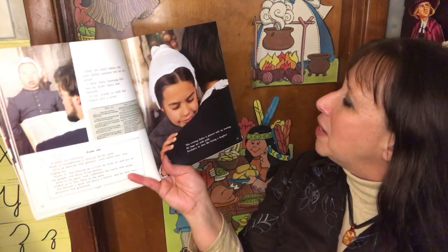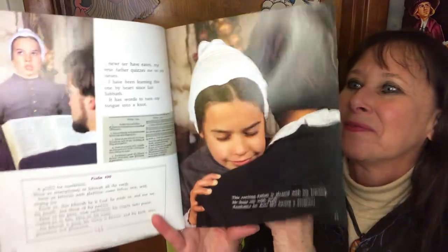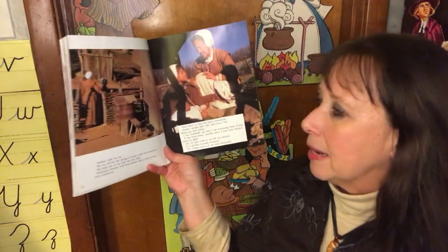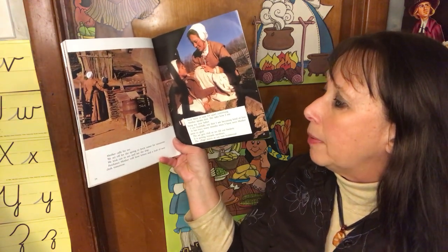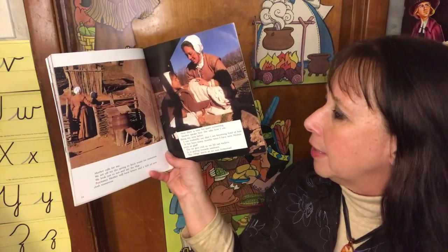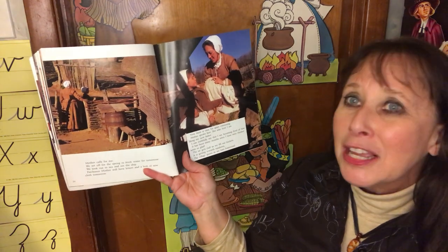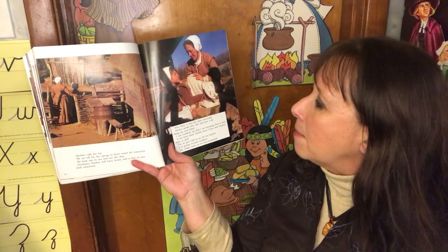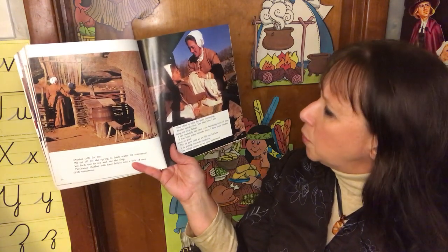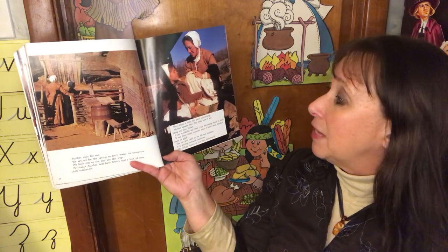This evening, father is pleased with my learning. He hugs me with pride. Perchance he does like having a daughter. Mother calls for me. We set off for the spring to fetch water for tomorrow. We look out to sea and see the ship. Perchance mother will have letters and a bolt of new cloth tomorrow. Now there is time for quiet conversing. Mother speaks first — she asks how I'm liking my new father. I can truthfully say that I'm becoming fond of him. It has been many months since I have seen Mother seem so glad.